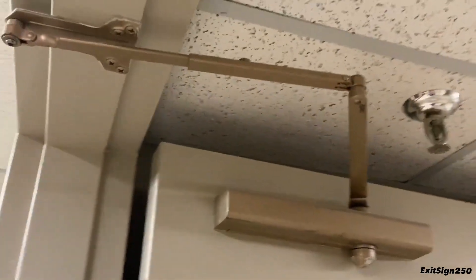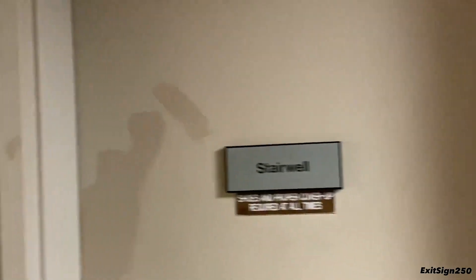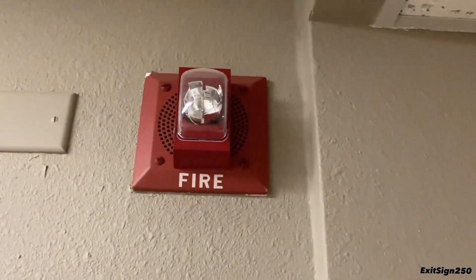And some Norton door closers for the fire doors. See the magnets. Another X-Series near the stairs, and a Siemens call, telephone, and speaker strobe.